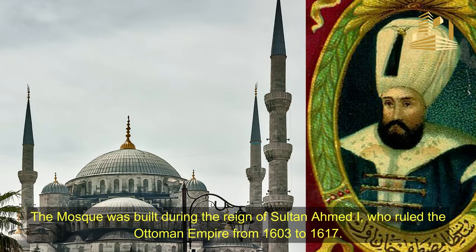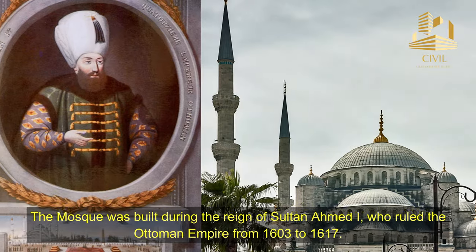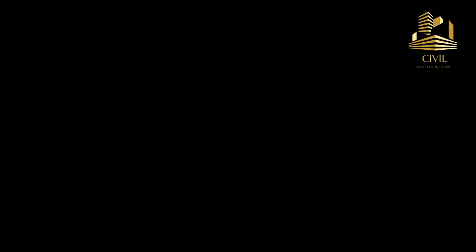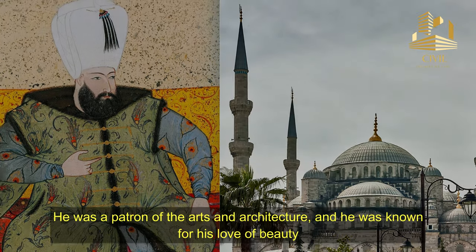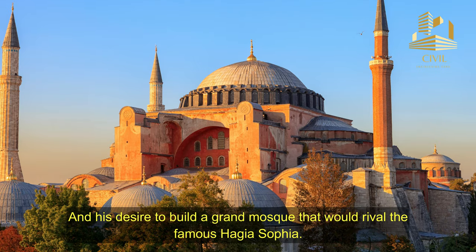The mosque was built during the reign of Sultan Ahmed, who ruled the Ottoman Empire from 1603 to 1617. He was a patron of the arts and architecture, and was known for his love of beauty and his desire to build a grand mosque that would rival the famous Ayasofya.